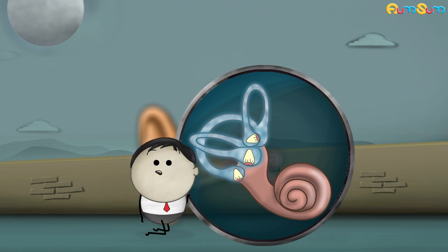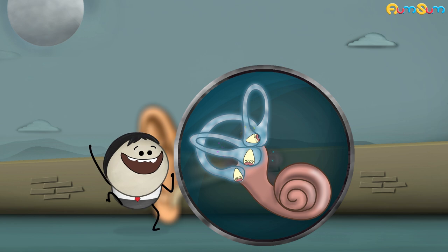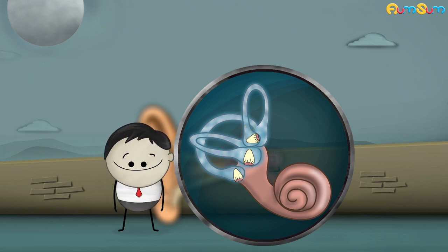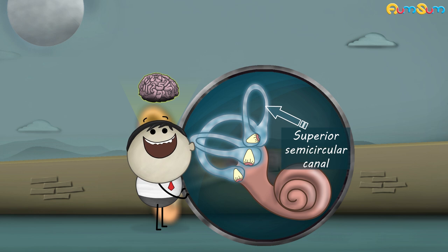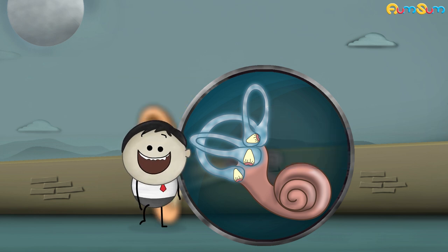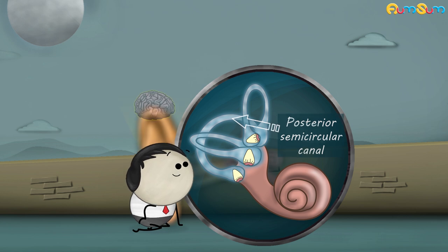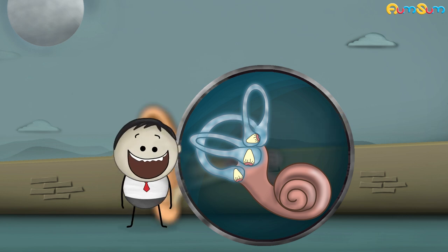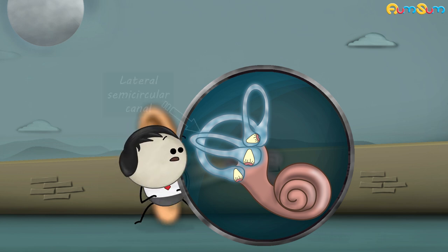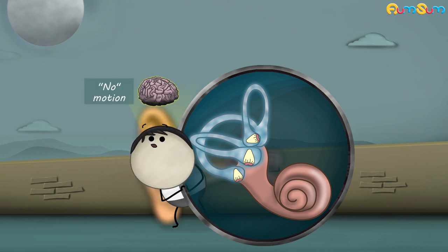Each canal has different functions as per the movement of our head. When we move our head up and down, the superior semicircular canal helps our brain to understand the yes motion. When we tilt our head towards our shoulders, the posterior semicircular canal helps our brain to understand the tilting motion. When we move our head from side to side, the lateral semicircular canal helps our brain to understand the no motion.